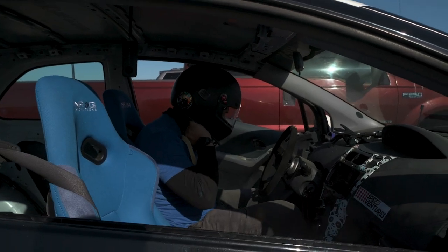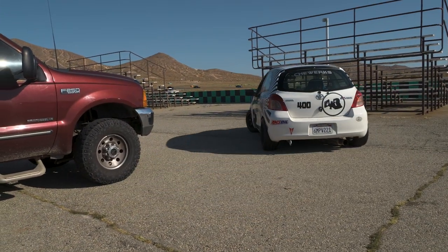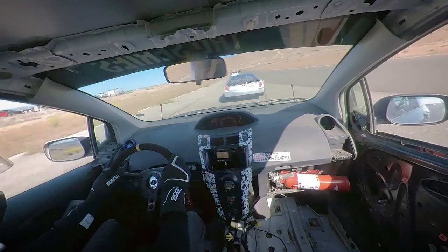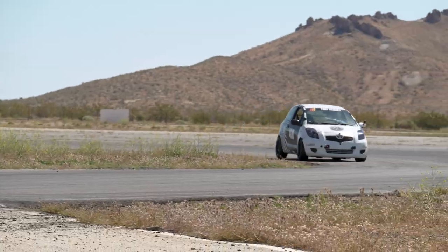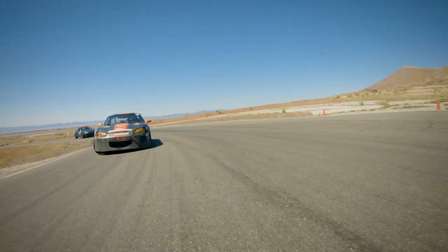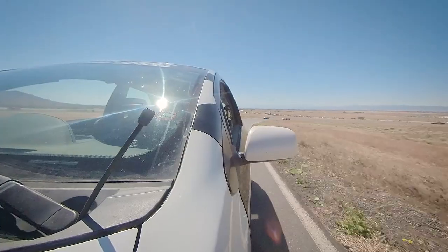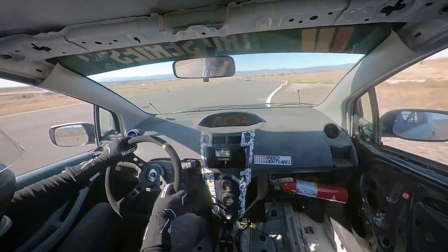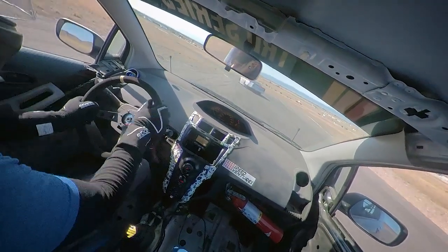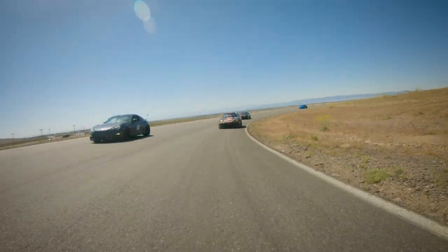I only have a few chances out on track today, so I've got to make them count. This little hatchback does have some slight advantages though. One thing is weight — it's 800 pounds lighter than the GR Yaris. Combined with the fact that the stock GR has open diffs and this has an LSD, I might be in with a chance.